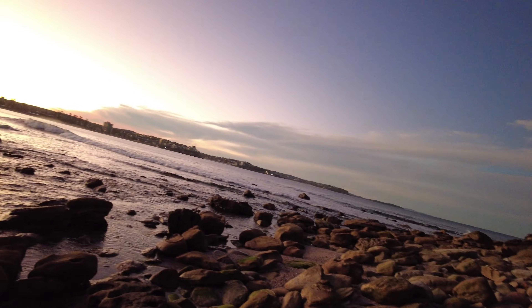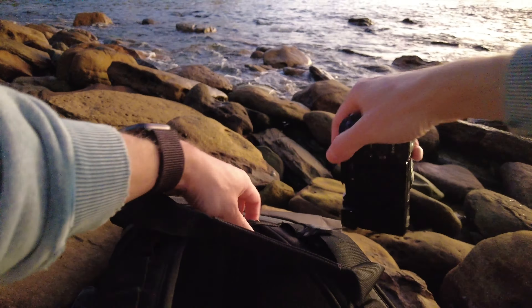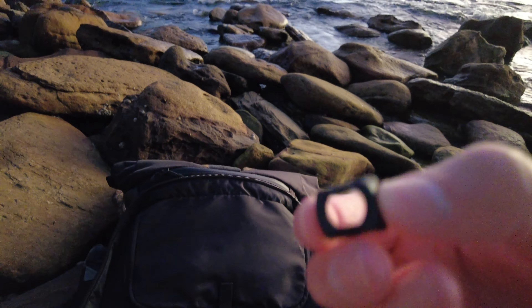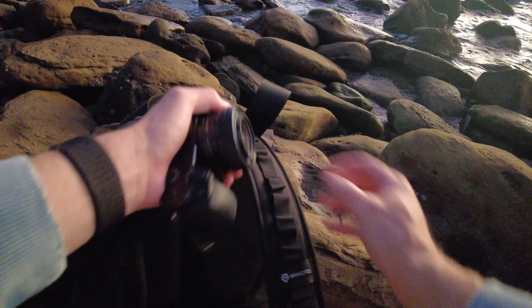I probably should put the wide lens on the POV camera. I'm just going to quickly do that so you can see properly. It always feels like such a rush when there's limited light. Okay, wide lens — should be on. That should be better now, hopefully you can see a bit better.